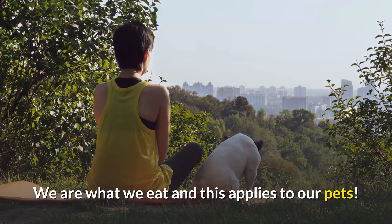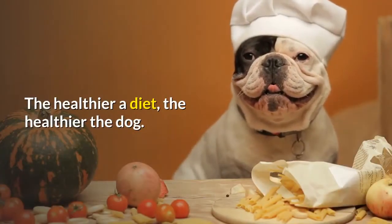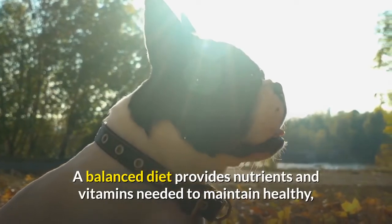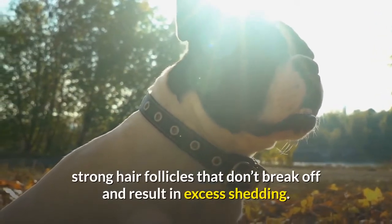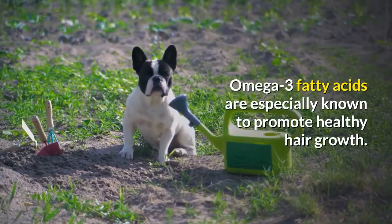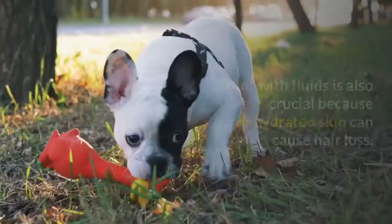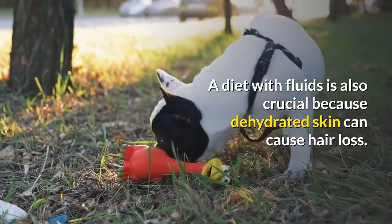Diet: we are what we eat, and this applies to our pets. The healthier a diet, the healthier the dog. A balanced diet provides nutrients and vitamins needed to maintain healthy, strong hair follicles that don't break off and result in excess shedding. Omega-3 fatty acids are especially known to promote healthy hair growth. A diet with fluids is also crucial because dehydrated skin can cause hair loss.